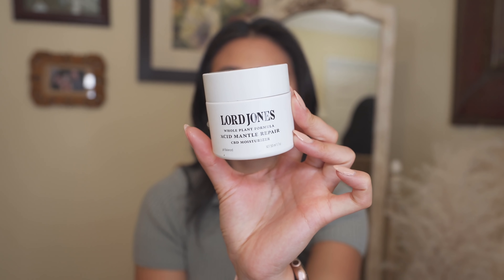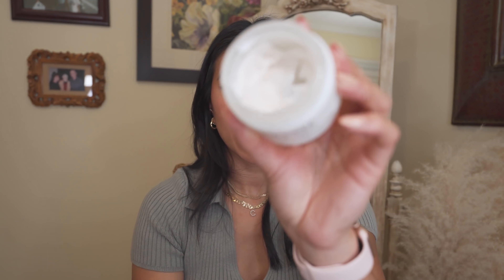Next is a moisturizer that really surprised me — the Lord Jones Acid Mantle Repair CBD Moisturizer. I'm almost out of this one, and the fact that I have an empty tells you how much I was loving it. It's ultra-hydrating but also calming and soothing. Whenever my skin is having issues I go back to this because it has everything I need — super hydrating, super calming, fragrance-free. Lord Jones is an expensive brand focused mainly on CBD, but this is one of my favorite moisturizers of all time.